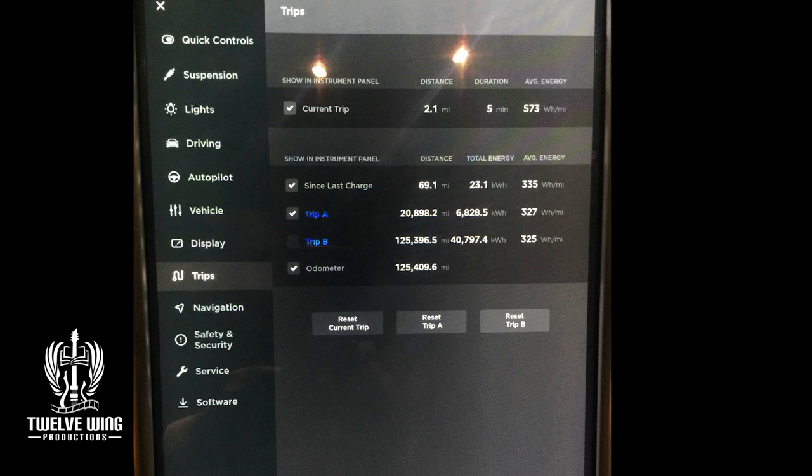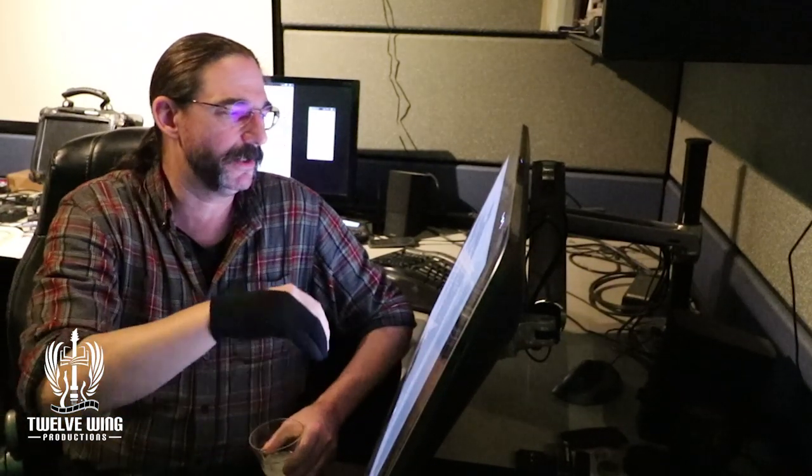This is the data recorded at midnight on January 1st, 2020. Trip A was reset one year prior. In total we've covered 20,898.2 miles — nearly half of that driven on nothing but sunlight. The percentage gets even better when you consider we took a trip of just over 4,000 miles there and back to Minnesota. If we subtract that, we would have driven 16,900 miles, with all but 6,805 of those miles driven on nothing but sunlight — totally emissions-free.